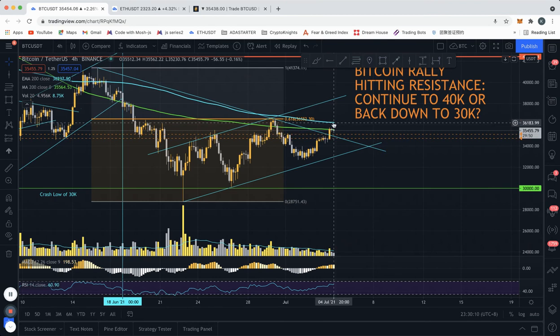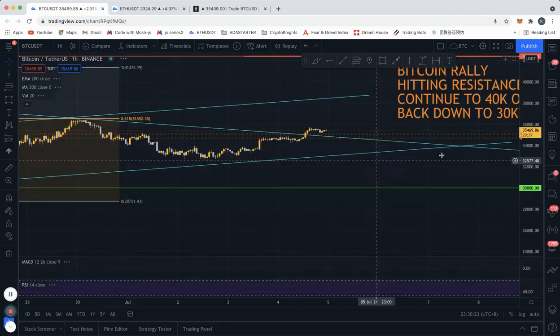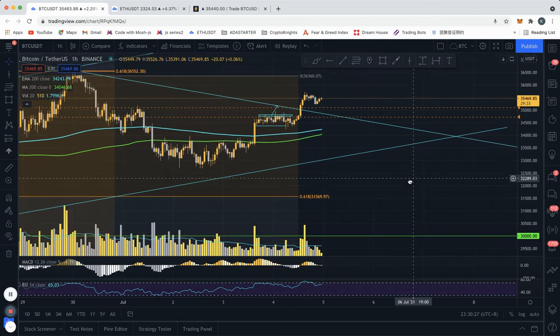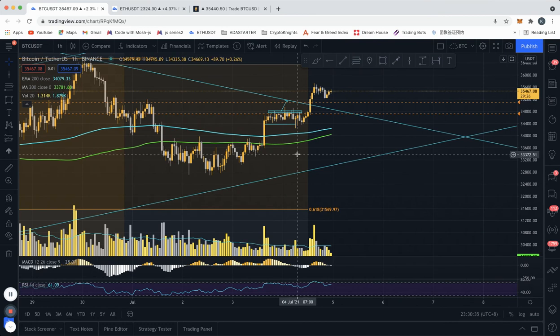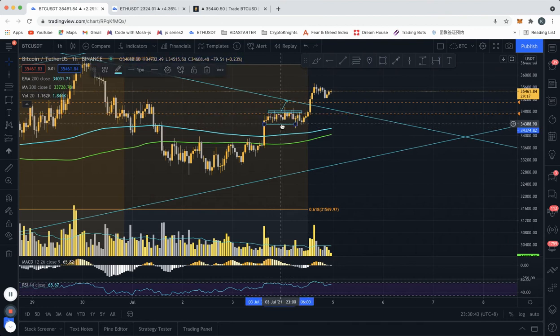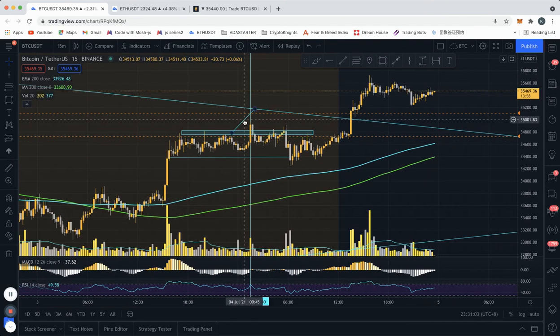We need to see what happens here, being stuck between the break of the trend line and the 200 MAs, and then watching what happens if we test the upper end of this channel. Let me zoom into the one-hour chart to show where the trade took place. In yesterday's video and posts on Twitter, Discord, and YouTube, I mentioned price was consolidating in this horizontal channel, stuck between these levels. If we had a breakout on either side — zooming into the 15-minute gives a better view — a break above this level could see a rally.